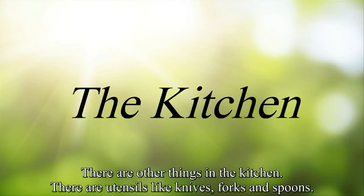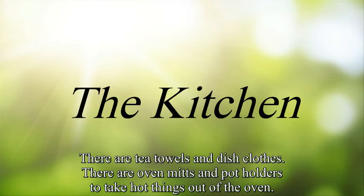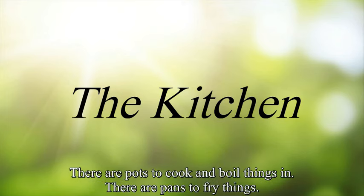There are other things in the kitchen. There are utensils like knives, forks, and spoons. There are tea towels and dishcloths. There are oven mitts and pot holders to take hot things out of the oven. There are pots to cook and boil things in, and pans to fry things.